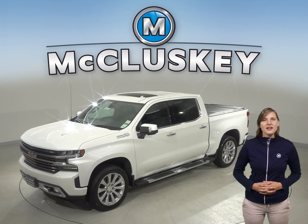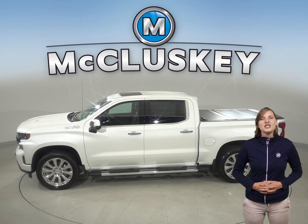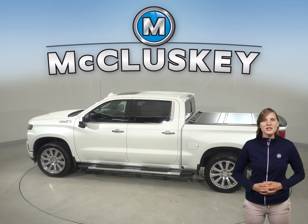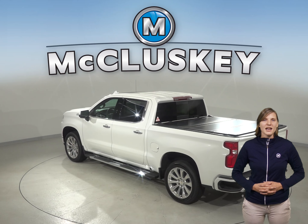J.D. Power & Associates rated the Chevrolet Silverado LD first among large light-duty pickups in their 2018 initial quality study. The Chevrolet Silverado LD's 5.3-liter V8 engine produces 50 more horsepower and 114 pound-feet more torque than the Ram 1500's standard 3.6-liter V6 hybrid model.